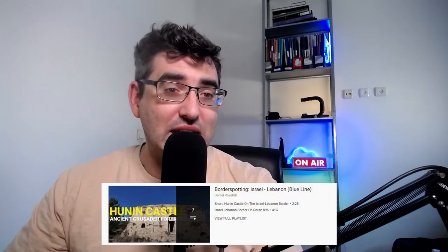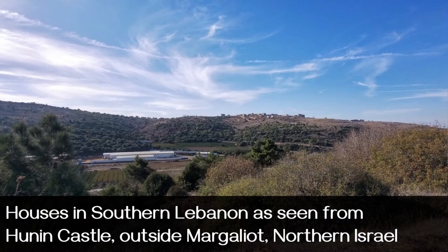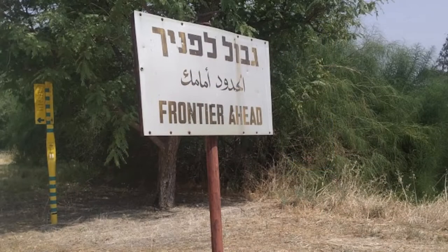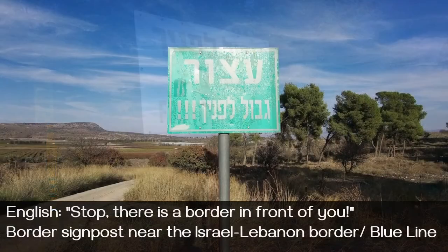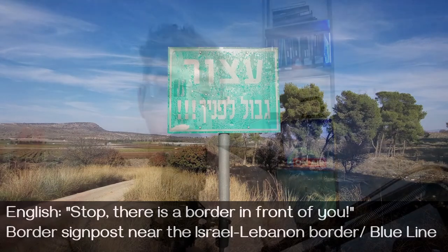If you're also interested in borders, check out my videos on Hunin Castle in the north of Israel, which is a really good place to see the Lebanese border as close as you can get as a civilian. It's considered a very tense, hostile border, so the army doesn't let you go too close. But from Matula — the northernmost town in Israel — you can get really up close to the fence and even see Hezbollah flags on the Lebanese side, which really makes an impression about how small this part of the world is.